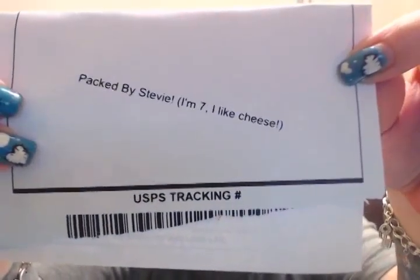It's run by a wife team, and there's a section of Stevie's pics. I just wanted to show you my packing slip because it was funny — it says 'Packed by Stevie. I'm seven. I like cheese.' Like, how can you not think that's funny?